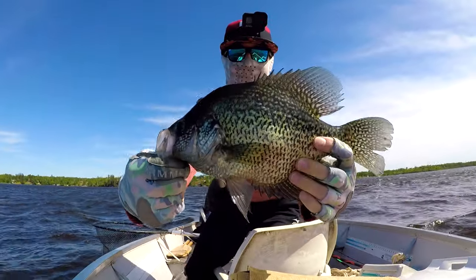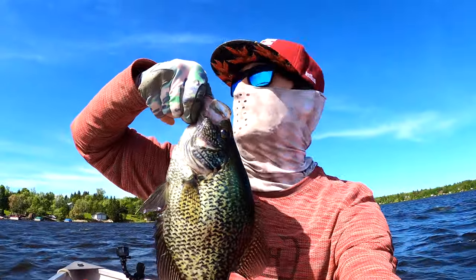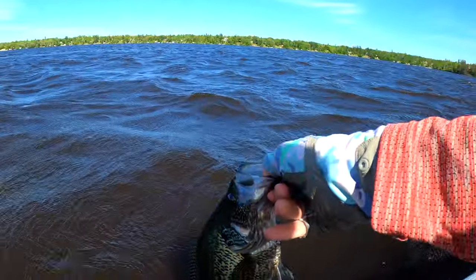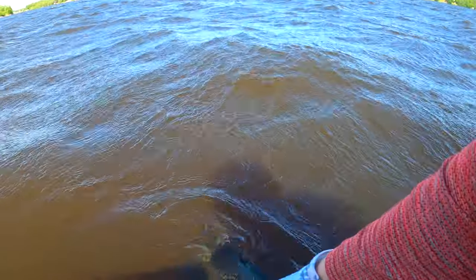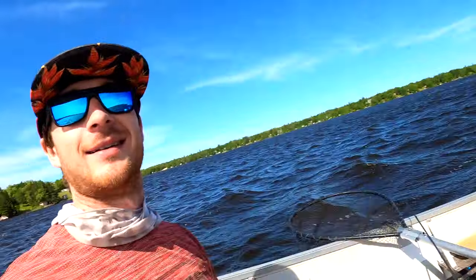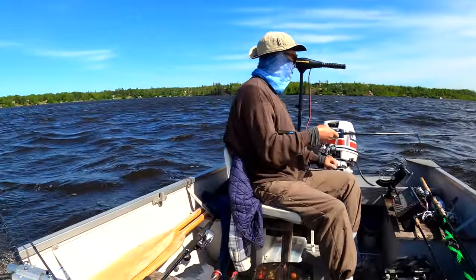Look at that - they keep coming! Just slab after slab, slab central man, that's what I'm talking about. This is absolute madness - just look at these waves. The wind is absolutely insane and we're on the smallest part of the river. We're back trolling but we're not even moving - it's just nuts, everything about this day is just nuts. We're catching a lot of crappie right now, some good sized ones.